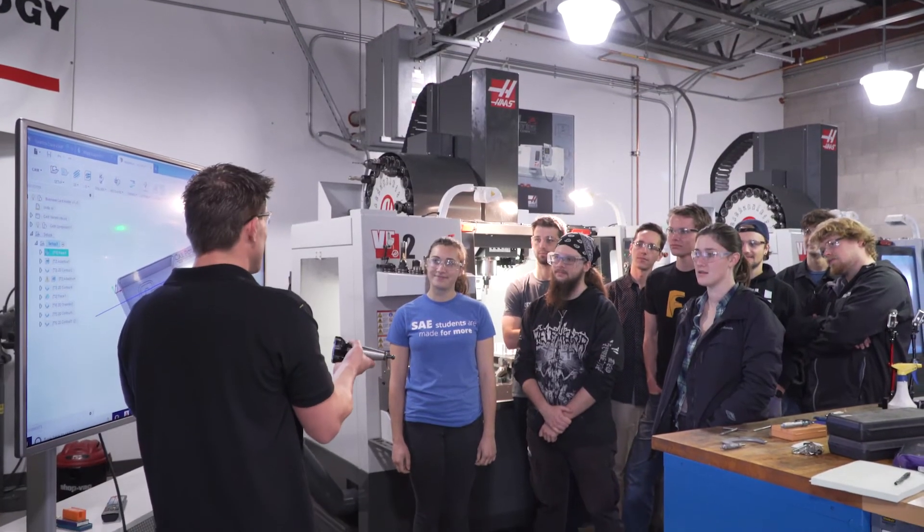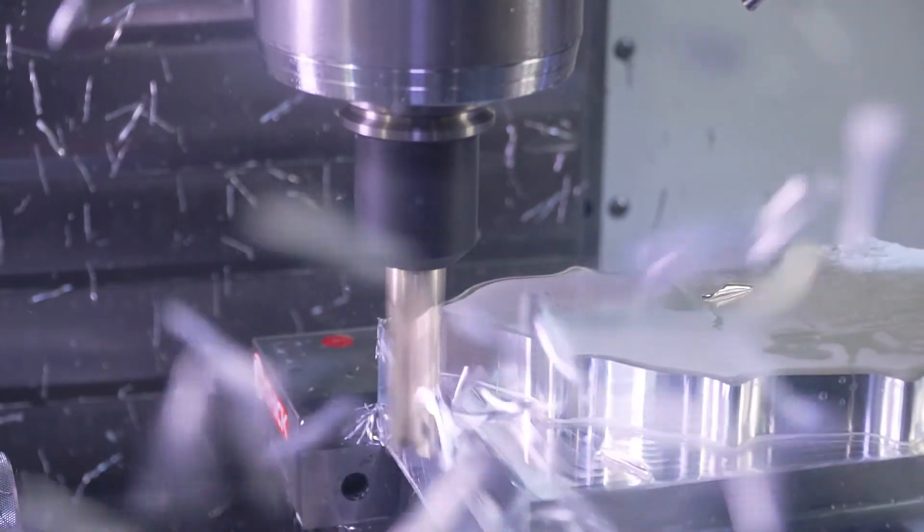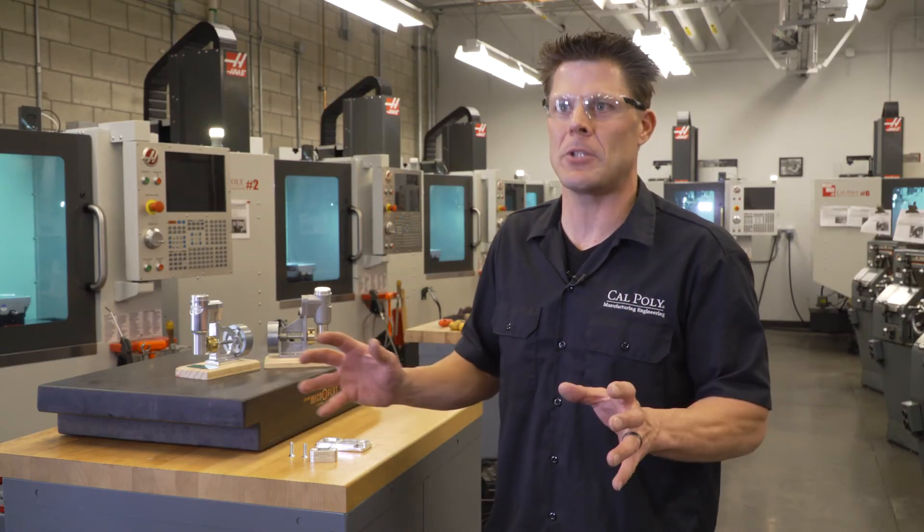We have to jump right into CAD/CAM. We have to jump right into servo control, calculating feeds and speeds, determining depth of cut, and using the CAM system to drive our machine tools. It's no longer a world where we're cranking handles making parts — we're using technology to make parts.